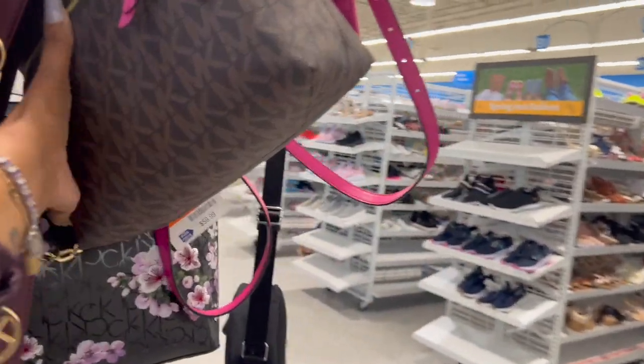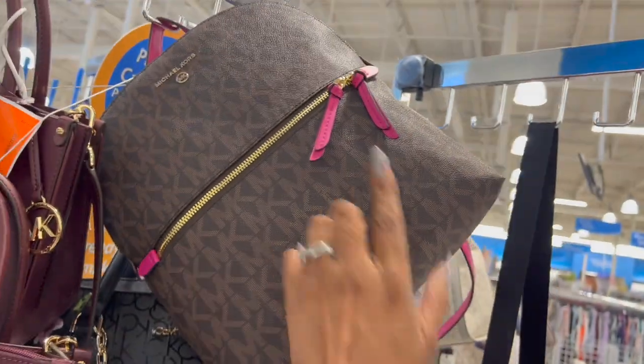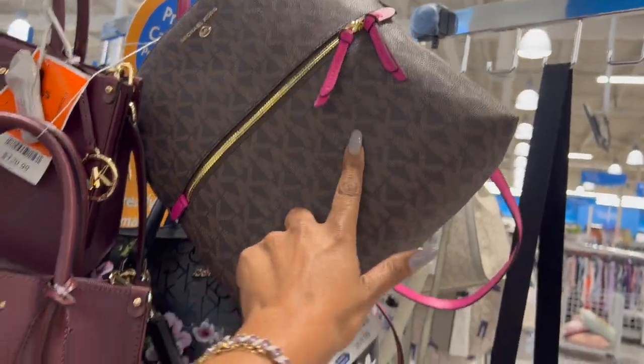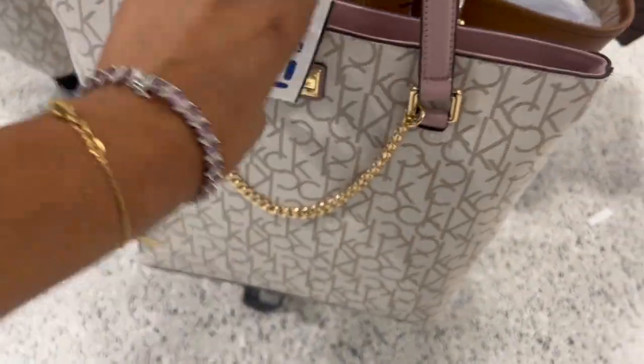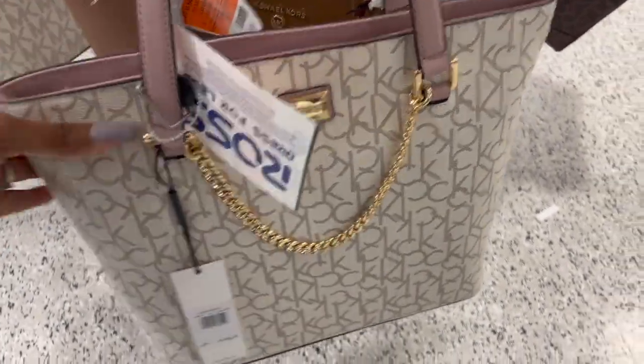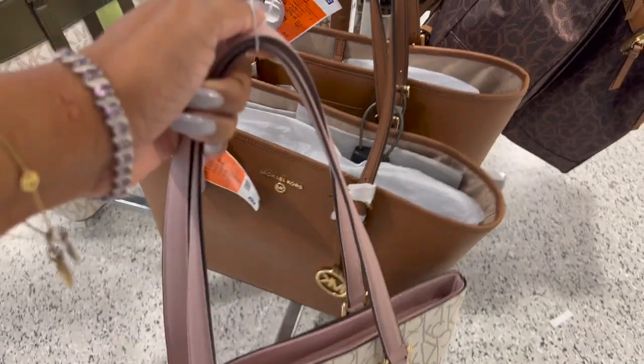They have this smaller Michael Kors backpack as well, and this one is $124.99 — that's actually really cute. Love the pink and the gold hardware on that. Now they have this one — you can see it was $188 — it's a Calvin Klein bag for $60 bucks, and that is not a bad deal.